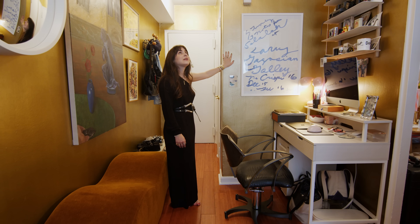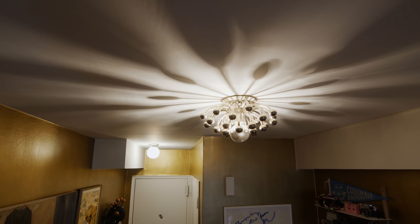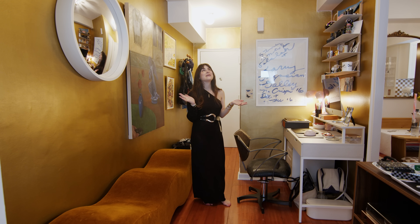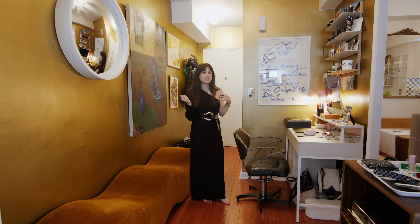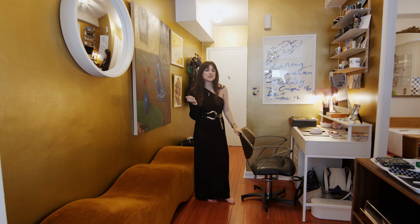Something that I always get asked about is switching out light fixtures. You can really do this in any apartment — those sort of blob lights that most landlords put in their spaces can just be easily switched out by an electrician. And then once you move out, you can take your beautiful light fixture with you.